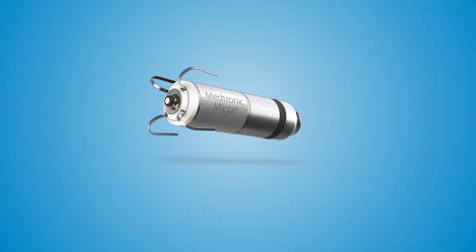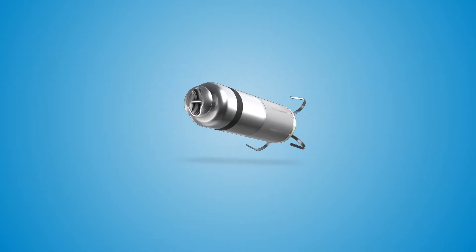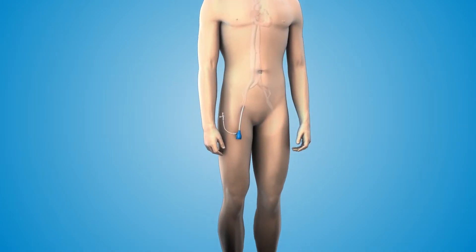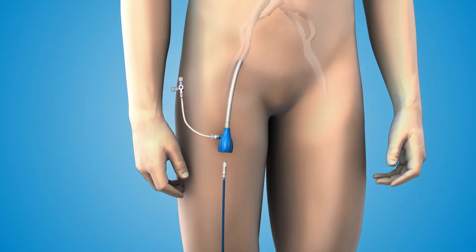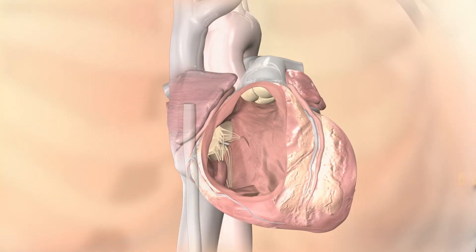The Microtrans Catheter Pacing System is the world's smallest pacemaker, at less than one-tenth the size of traditional pacemakers. The Microtrans Catheter Pacing System is delivered directly into the heart through a catheter inserted in the femoral vein.